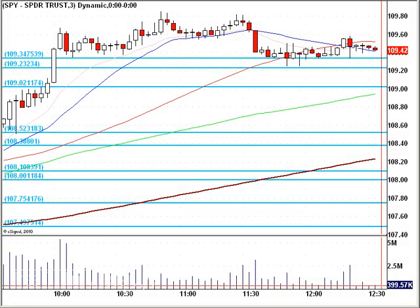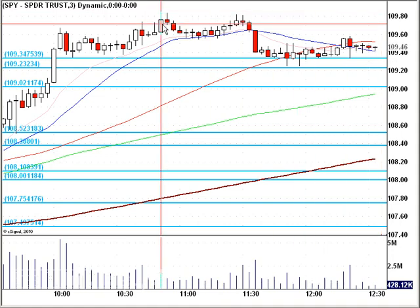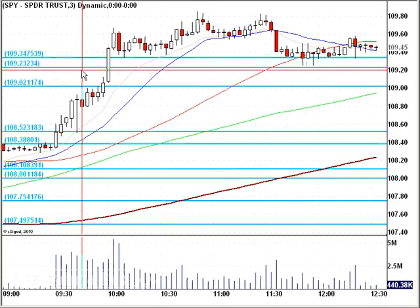Hello everybody. This is Matt Adorf from FreeTradingVideos.com. It's 12:30 p.m. Eastern Standard Time on July 22, 2010, and nice run-up in the markets.